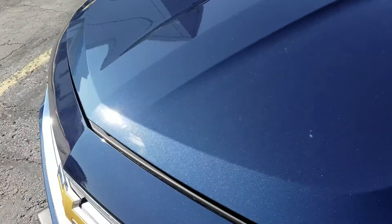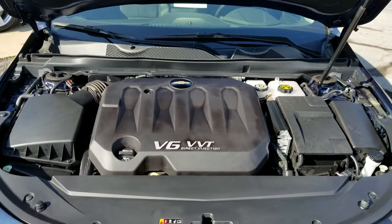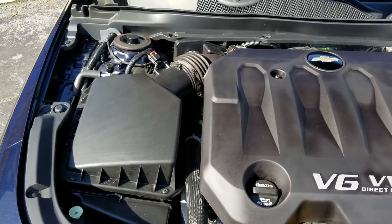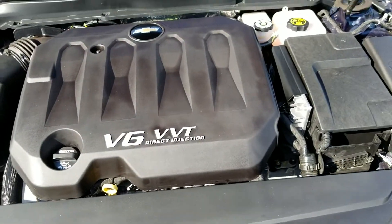Let's see if I can get this hood open with one hand here. It does have your 3.6 liter V6, so plenty of power. Very clean engine bay — car's basically brand new.